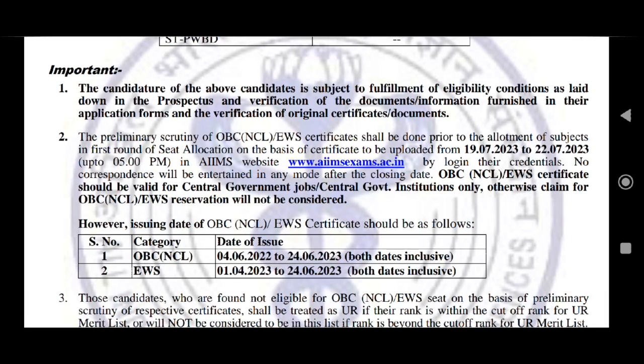If your roll number is in the list, your rank will be mentioned there. This refers to the first round seat allocation list. If your name is not in this list, you will not be eligible for the first round seat allocation.